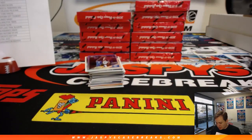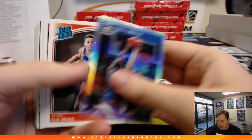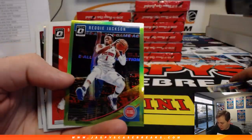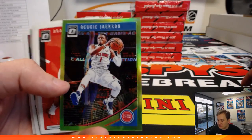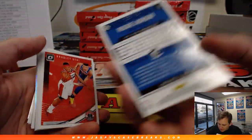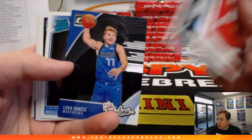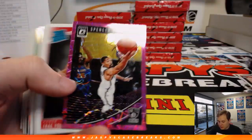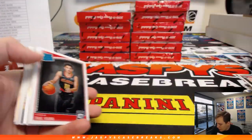Embiid — he had a monster game. Got a Green Reggie Jackson — I think the Green might be my favorite from this set, numbered 51 out of 149 for the Pistons. There's a Luka insert for the Mavs. There's a Pink Velocity Spencer Dinwiddie, 79 of 79 — good old eBay 1 of 1 right there.